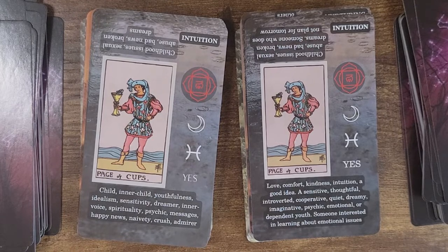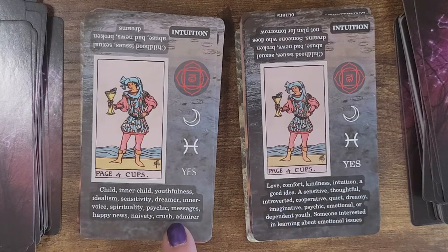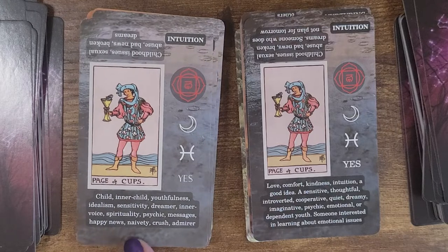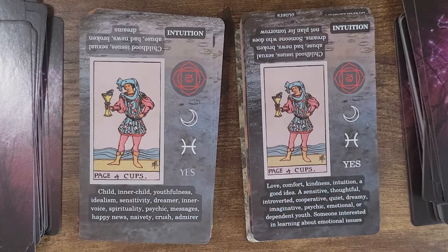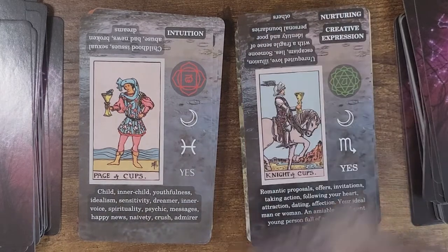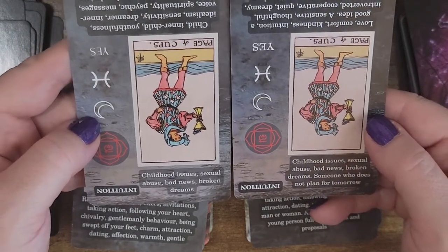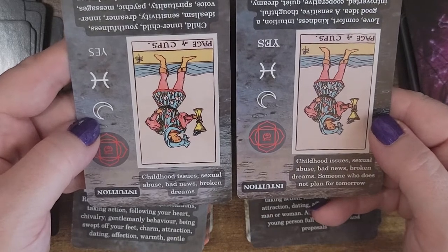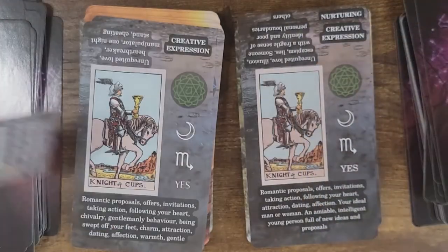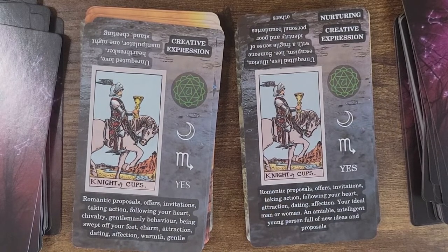This is almost a completely different card — both are correct. The only ones I would have kept would be 'admire' and maybe 'happy news' too, because pages are typically news. In the reverse, it's: childhood issues, sexual abuse, bad news, broken dreams, someone who does not plan for tomorrow. So they've definitely expanded the definition for the Page. For the Knight of Cups, we've got creative expression and definitely changed up the people descriptions.